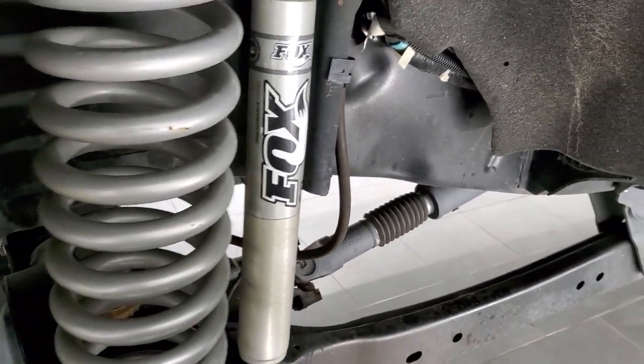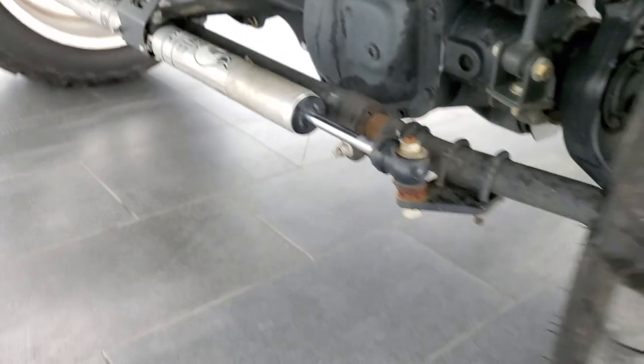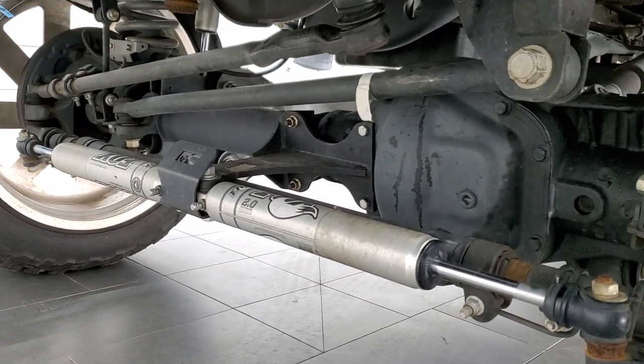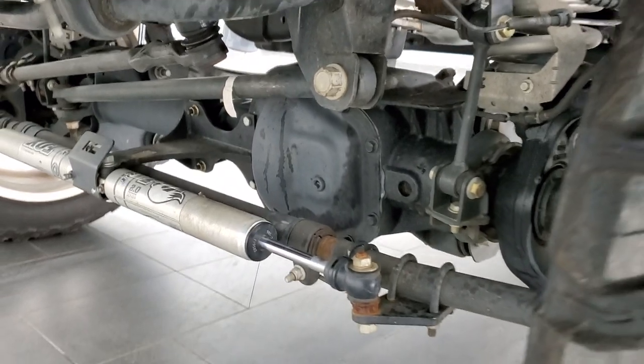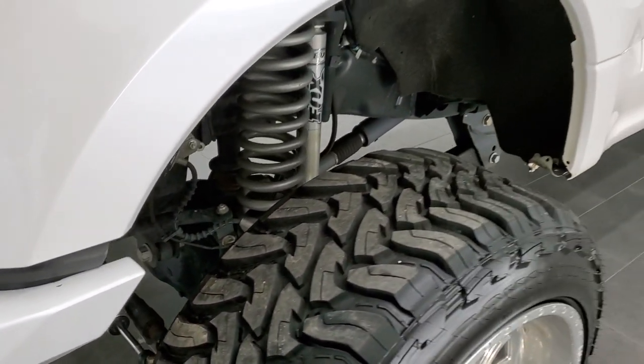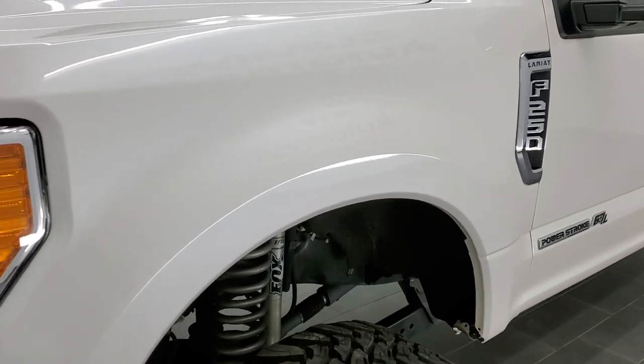The frame and underbody are very clean. This truck came out of North Carolina and South Carolina. That is a Rough Country suspension lift on there with Fox 2.0 shocks throughout.